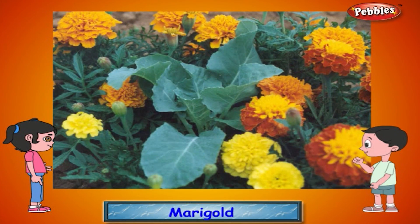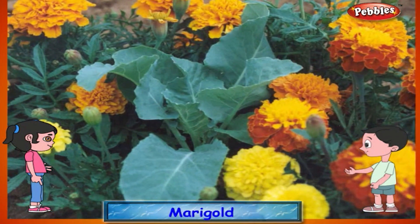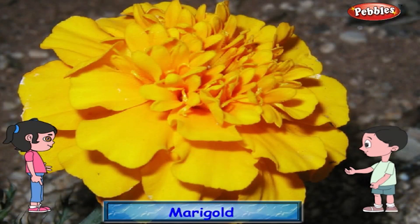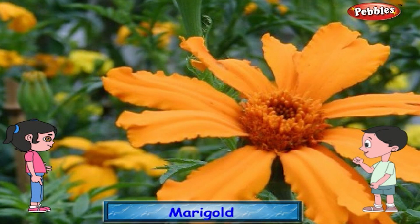Marigold. The marigold plant is of medium height and has bright yellow or saffron colored flowers. They are grown in houses and are also used to make garlands.